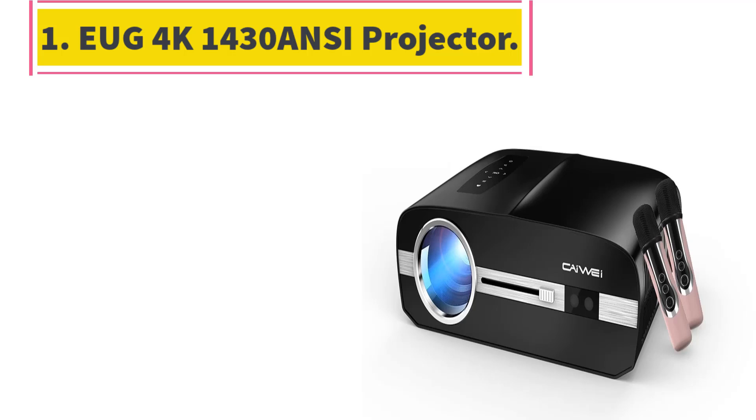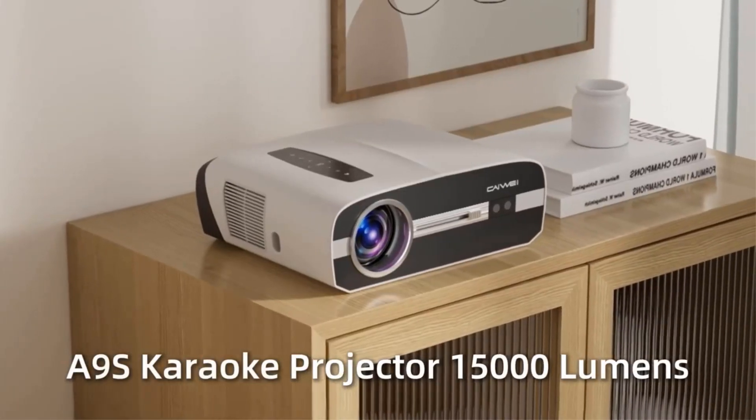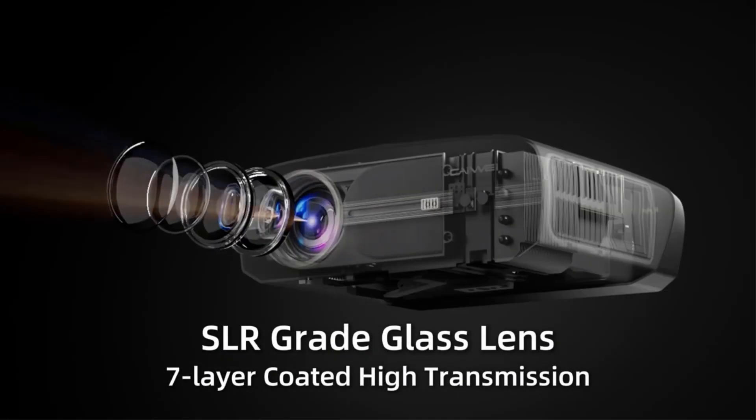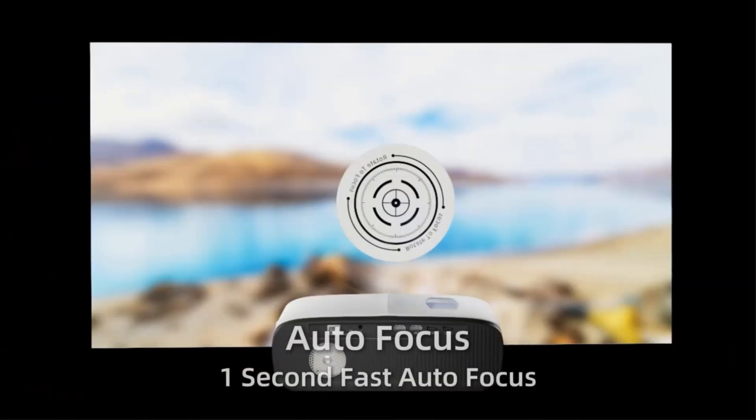Number 1: UGG 4K 1430 ANSI Projector. Real resolution, no false labels, 4K decoding — visible, translucent and clear, delicate picture quality. It lets you watch a film like a landscape.